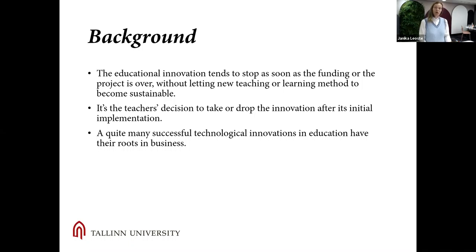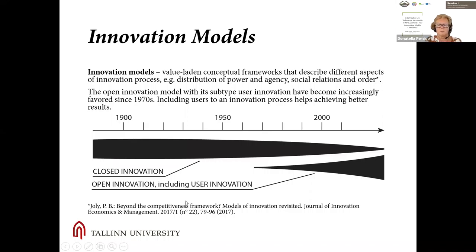Innovation's success is actually highly dependent on the teacher's decision to take or drop the innovation after its implementation. We can call this decision the adoption or appropriation of the new knowledge that teachers had to acquire in order to use the innovation at all. And since quite many successful technological innovations in education have their roots in business, it might be useful to take a look at business innovation models.